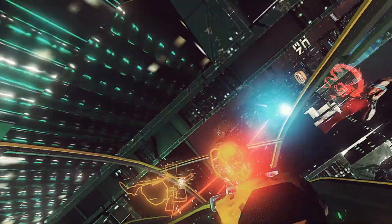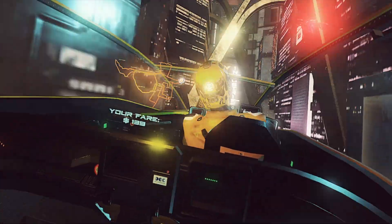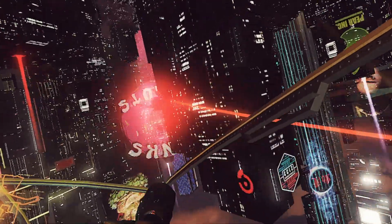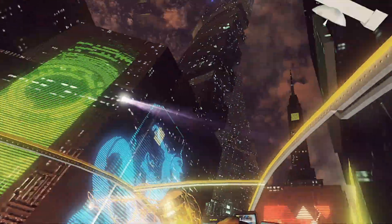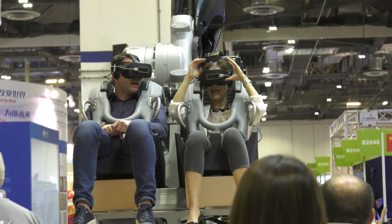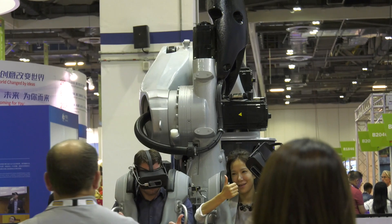When you look at the differences between what we've developed for R3X compared to many other similar attractions in this market, anyone can put a VR headset on the end of a motion system. For us, it's important that we differentiate through the way we synchronize our motion with our real-time gameplay and interactivity — whether on the KUKA robot or our other motion platform systems — but also the off-board experiences we're integrating into this as well.